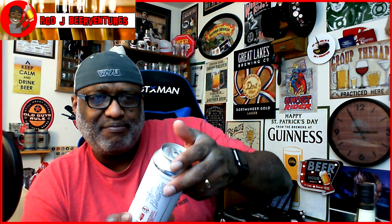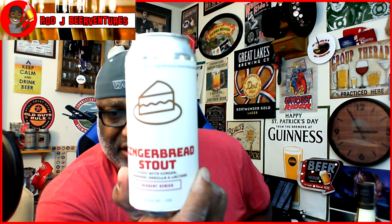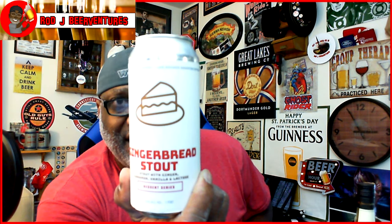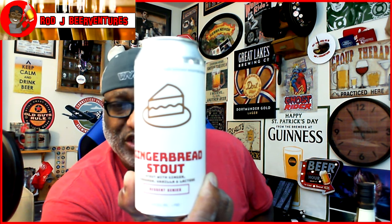Another beer I got is from one of our local breweries, Braxton Labs. I didn't really want to get the four pack but I definitely wanted to try it — it is their Gingerbread Stout, a stout with ginger, cinnamon, vanilla, and lactose. It's part of the dessert series from Braxton. 8.2% ABV, looking forward to enjoying that.